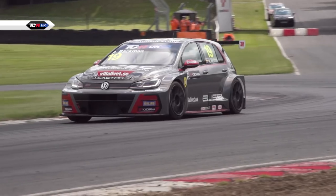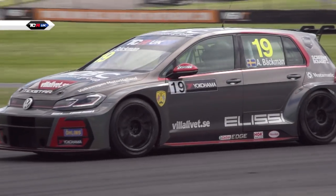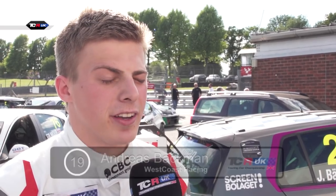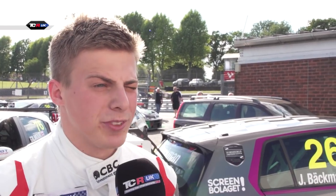It was really a good qualifying — I'm really glad with the third place. It was really good, I think. A podium would be really nice. I think we have a really good car and yeah, a podium is my goal for tomorrow.